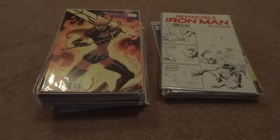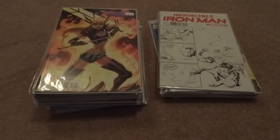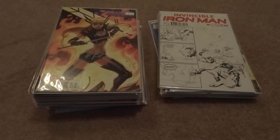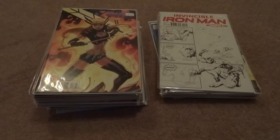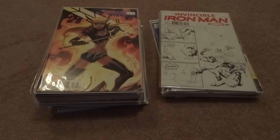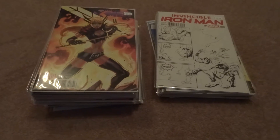Well over 95% of these were picked up during the birthday sale, though I did pick up a few before then. Also, part of me didn't show all the variants here, as I'm keeping a couple away for Christmas.